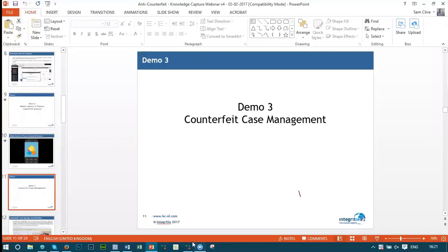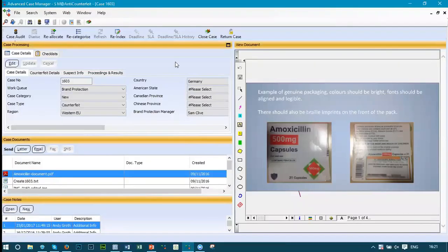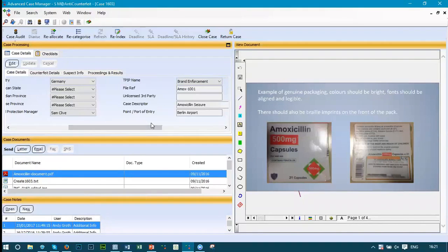Within our Case Management platform, we have the ability to capture all documentation, data, and investigation information within a central platform. In the top left we've got case details — an automatically generated reference number and index information that came through from the mobile app, including location and case categorizations. As we investigate further, we can load different reference numbers and locations, and start to load in products and information around different seizures and takedowns that have taken place.